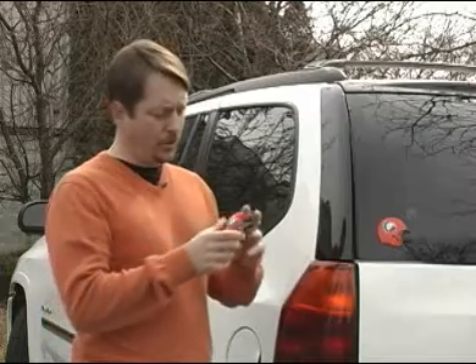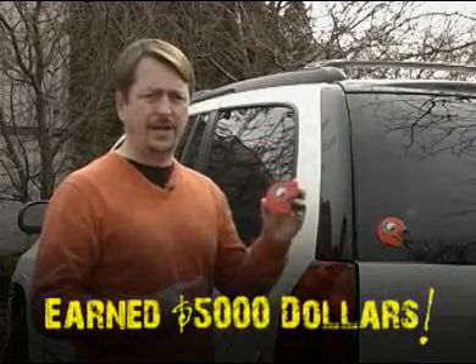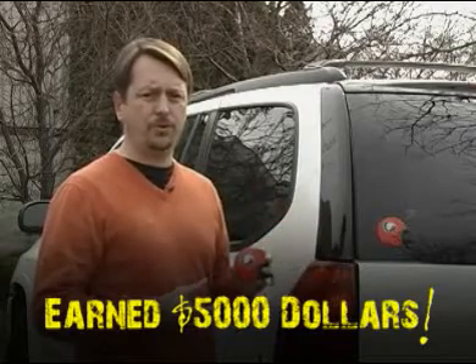As a booster club president, I'm always interested in new fundraisers. I'm tired of selling candy and popcorn. So when we came across Pride Emblems, we were very excited. We were able to sell 500 of these 3D emblems to our community and were able to raise $5,000 for our football program.